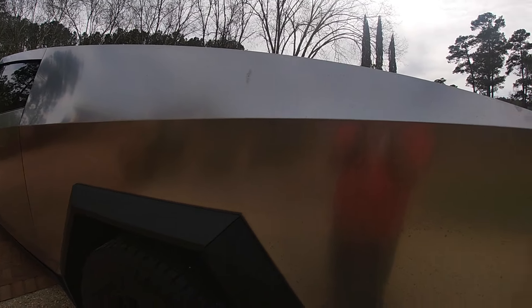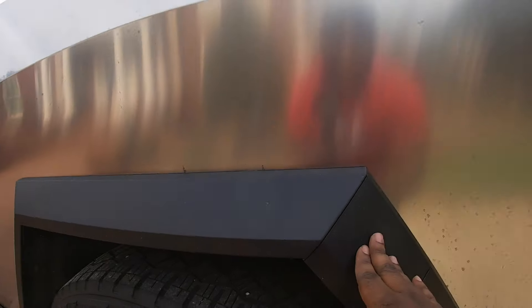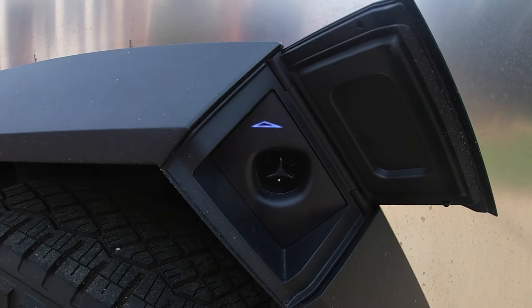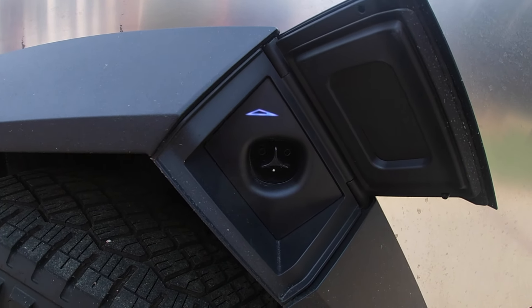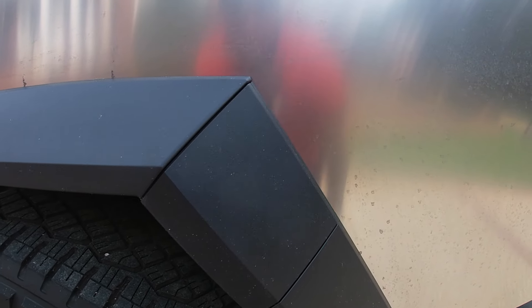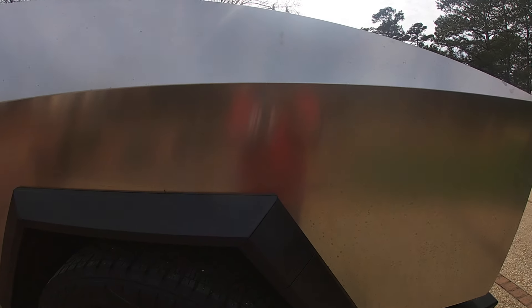I know y'all are wondering, where's the power outlet? Here it is, right here in the fender. It has the Cybertruck logo, and it has the power outlet right there so you can plug it up. Very neat. I believe the prototype had it somewhere else, but now they have it right in the fender.